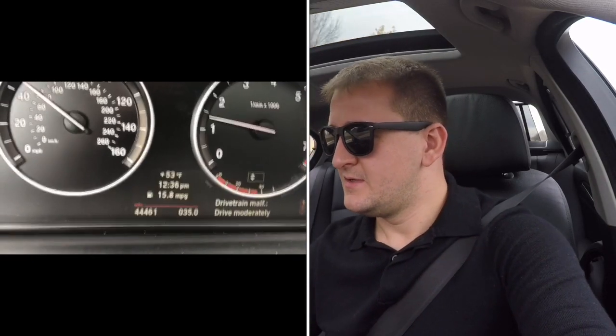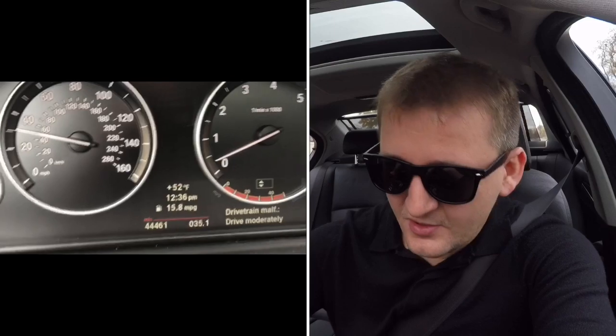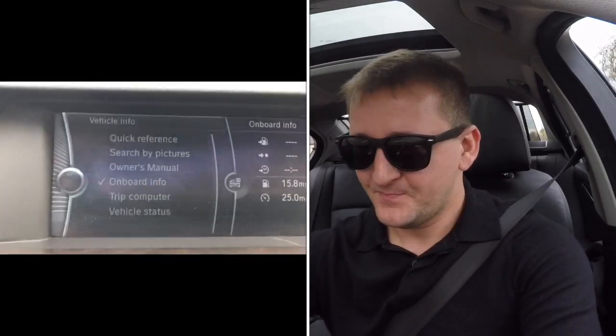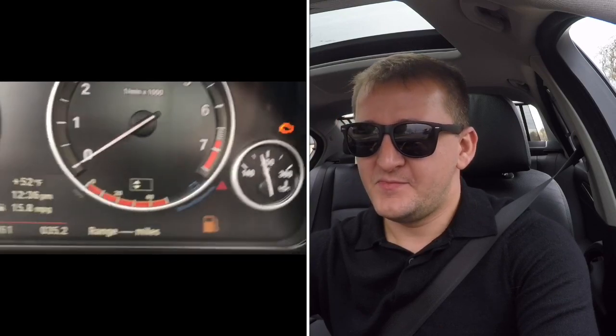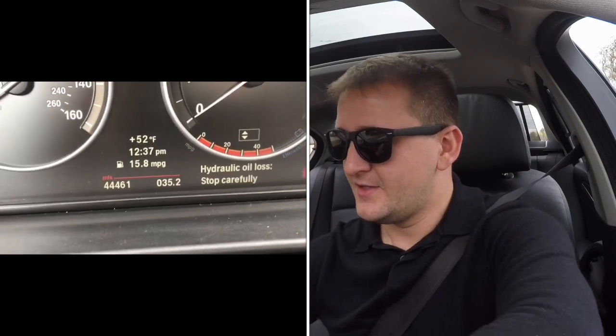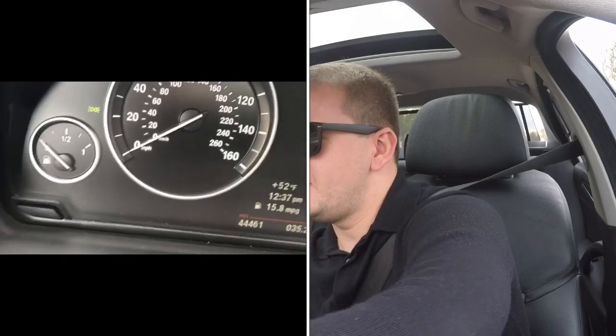Here it is — it says maximum drive output available. That little warning screen came on and I've got a check engine light. It died. 35.2 miles. I'll try to start it. Yeah — it won't start. It shows me this warning. That's what happens when you run out of gas.